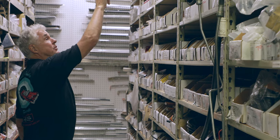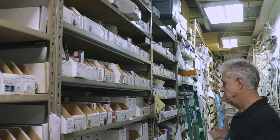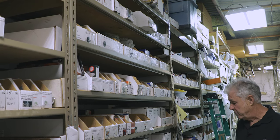We try to stock distributor vacuum advances, but they go in and out of stock like crazy. You can always buy a rebuilt distributor from us, and they'll come with a vacuum advance on it.